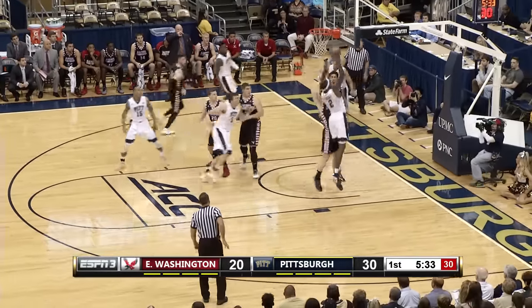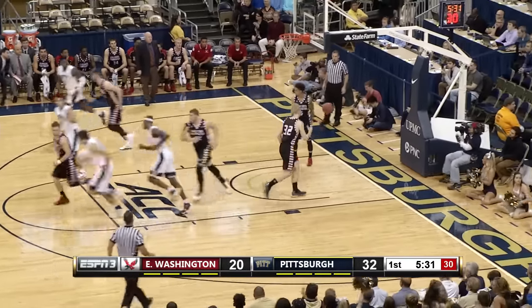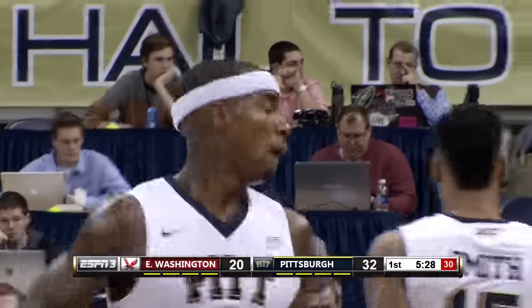Football, baseball, and basketball — good inbounds look to Michael Young. Well executed out of bounds play, nice pocket pass.